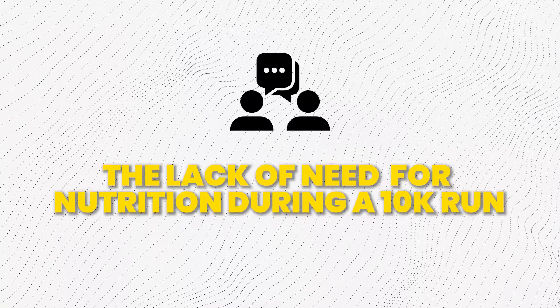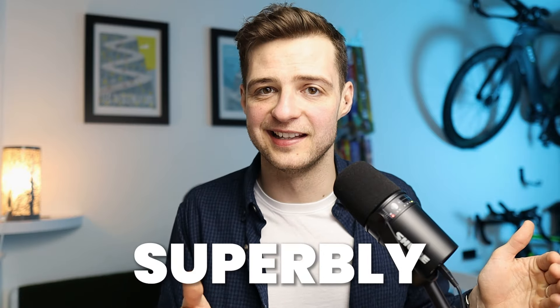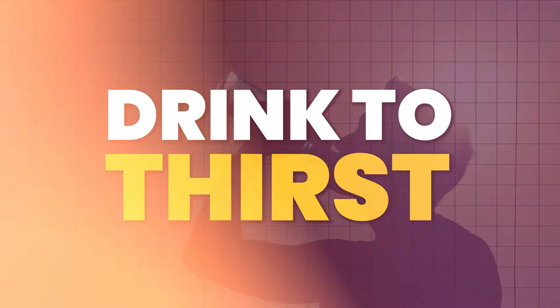We talked about the lack of need for nutrition during a 10k run, and they ran it safe in the knowledge that they didn't need to consume any gels — and they ran it superbly. The same thing goes for water: as long as you're going into it in a well-hydrated state, you shouldn't actually need water to complete it, and it shouldn't negatively impact your performance. All you need to do is drink to thirst if you want to, or rinse your mouth out, but anything more than that isn't necessary.